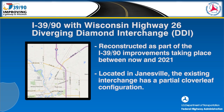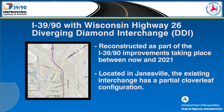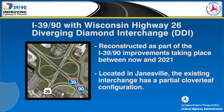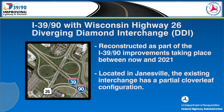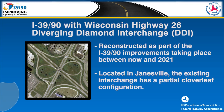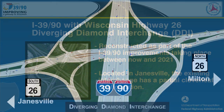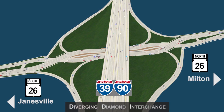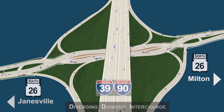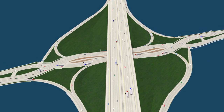The Interstate 39/90 interchange with Wisconsin Highway 26 will be reconstructed as part of the I-39/90 improvements taking place between now and 2021. Located in Janesville, the existing interchange has a partial cloverleaf configuration. A diverging diamond interchange, also known as a DDI, is proposed for this location to improve safety and reduce traffic congestion.